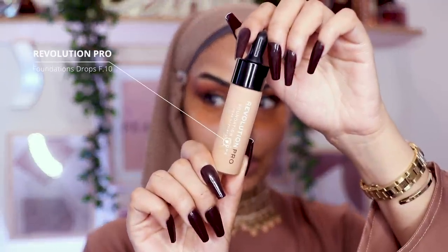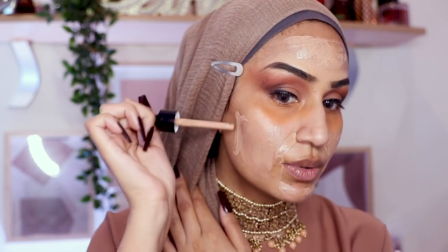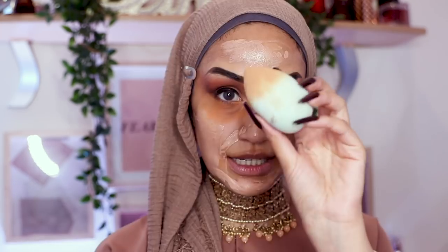For foundation I'm trying the Revolution Pro Foundation Drops in the shade F10. It's just a little bit on the pale side for me, and it looks like it has a red undertone — but we can make it work. Taking my damp beauty blender, it's so lightweight. I guess you'd need good skin for this, or you could mix it into your moisturizer and it'd be okay.